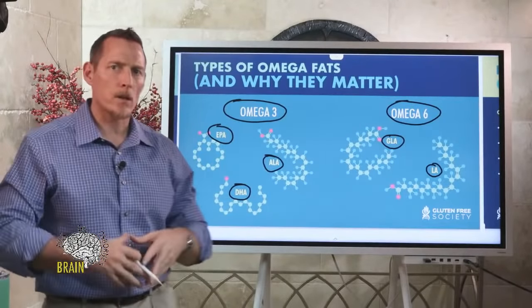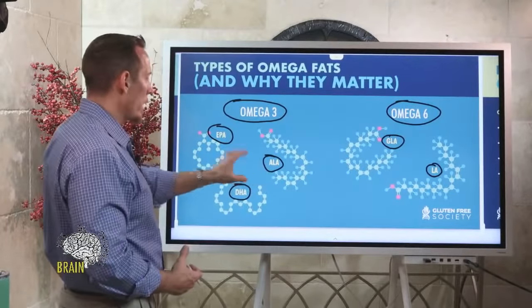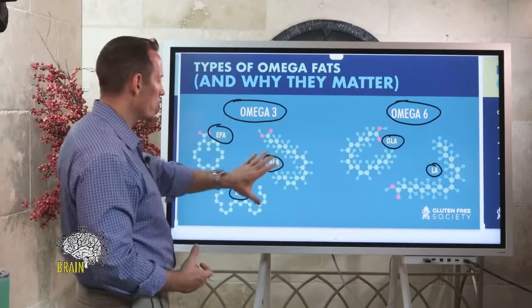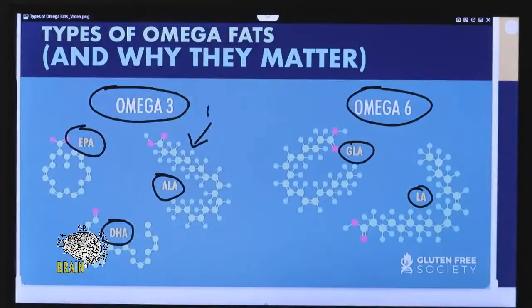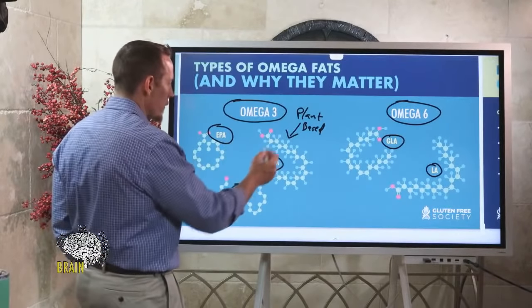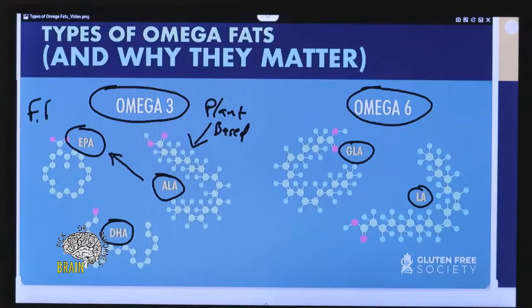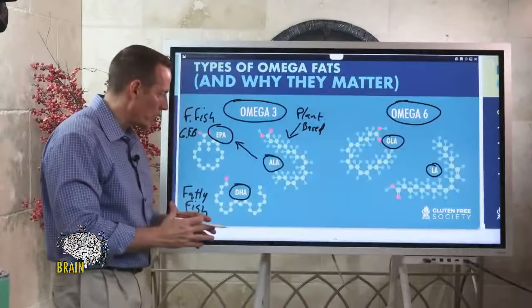EPA, DHA, and ALA are the three subtypes of omega-3. ALA is generally plant-based — things like chia and flax provide ALA. Your body can convert ALA into EPA, but EPA predominantly comes from fatty fish. You can also get some omega-3 from grass-fed beef. DHA also comes predominantly from fatty fish.